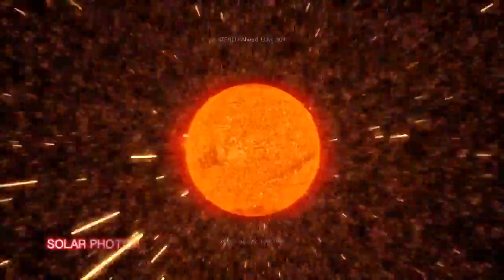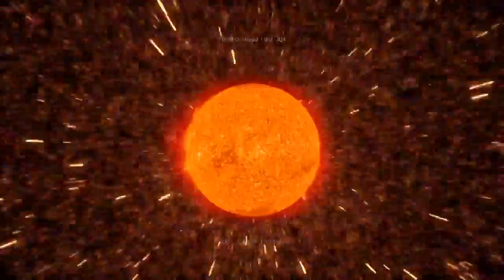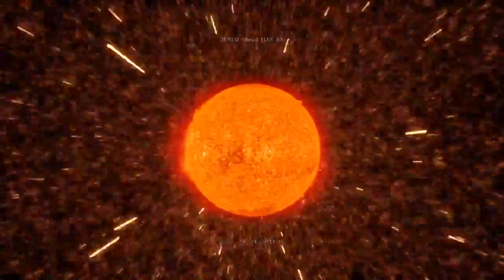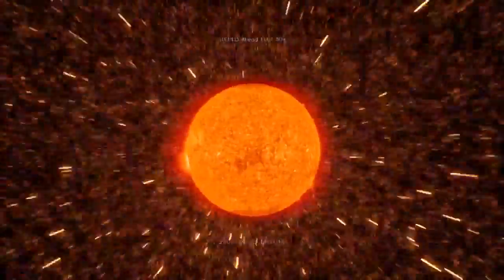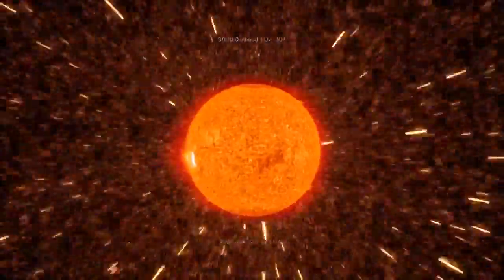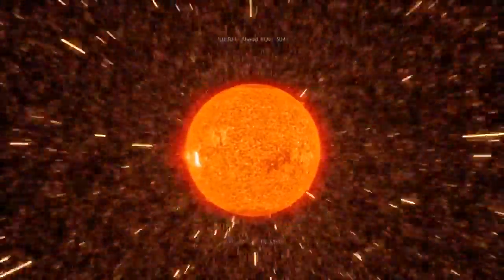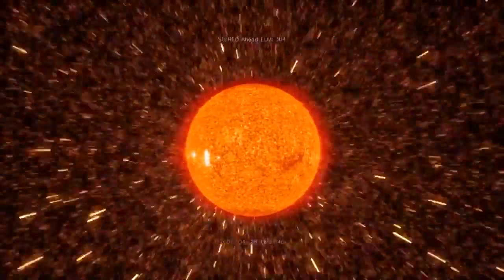We can easily see and understand the light coming from the sun by observing the full spectrum of photons arriving at Earth, but they come from the surface and atmosphere of the star. How can we see inside the sun? How can we confirm the existence of fusion? Surprisingly, the answer comes in the form of a practically undetectable particle.